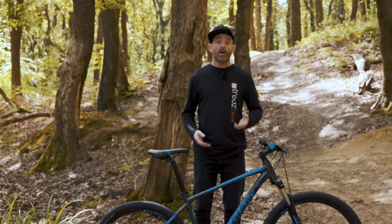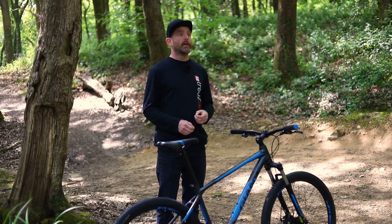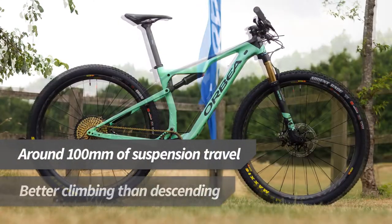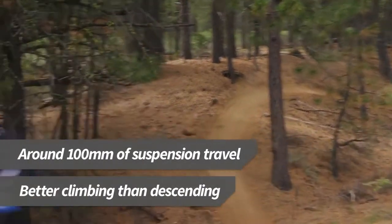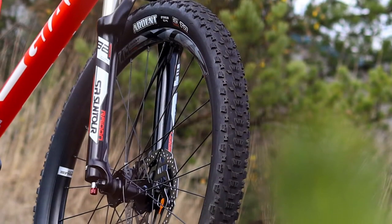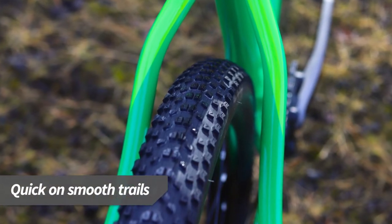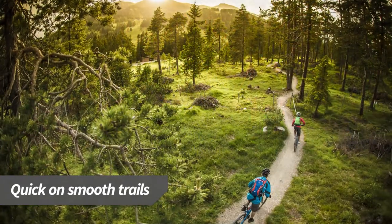The cross-country or XC mountain bike category includes recreational hardtails as well as high-end full suspension cross-country race bikes. These bikes have about 100 millimeters of suspension travel and are designed to be fast and efficient uphill while still being capable on relatively smooth downhill off-road descents. XC bikes have lower profile tires than other mountain bikes, which means they are quicker on smooth terrain, so are good for general cycling on gravel tracks, cycle paths, and single track trails.